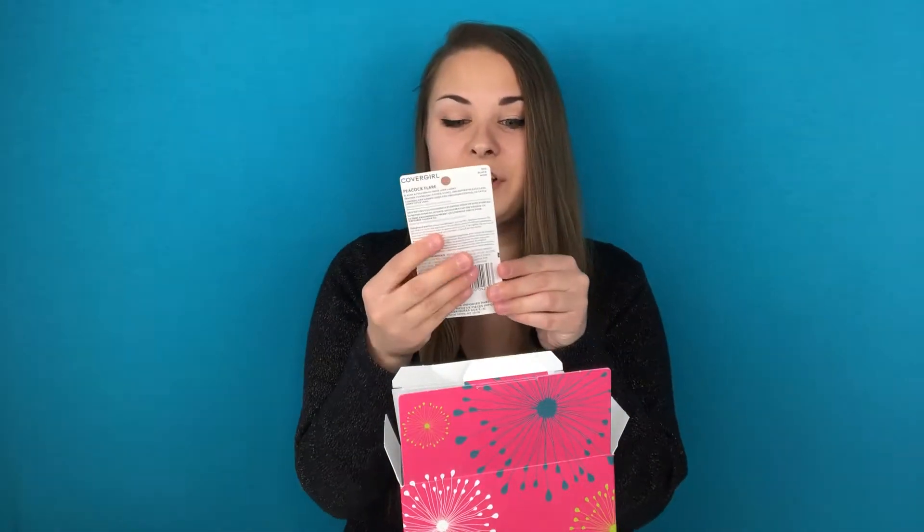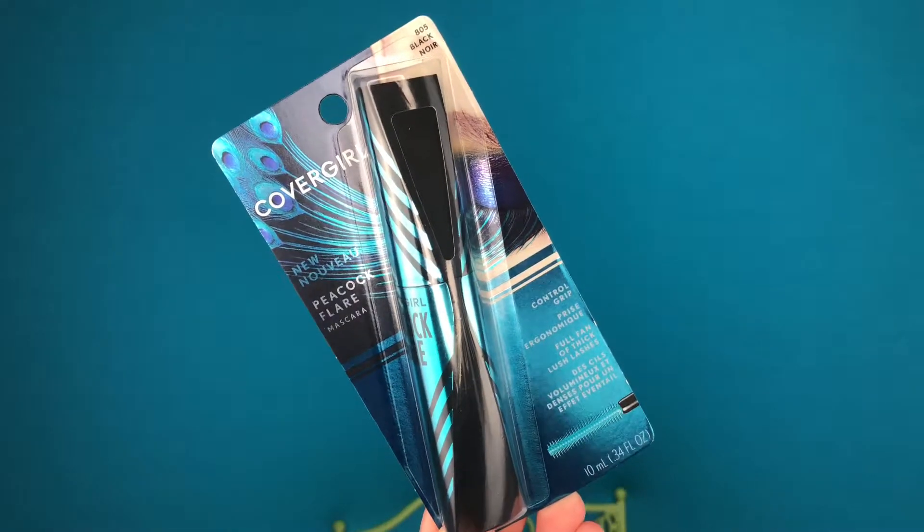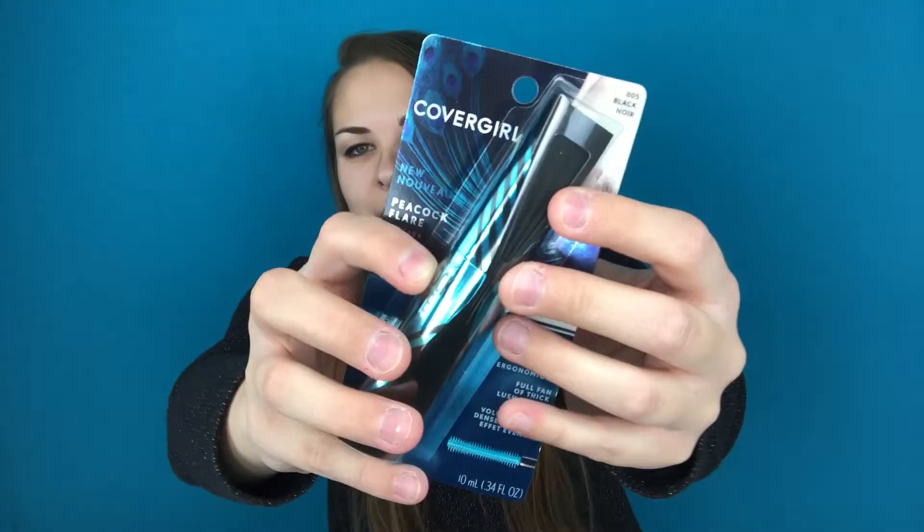I'm going to take out the very first thing I see on top, which is this CoverGirl Peacock Flare Mascara. I am a huge fan of mascara, so this is really exciting. What I think is pretty awesome is it's a full-size mascara — I was actually expecting it to be just a little mini sample, but it's actually full-size. I have never tried this mascara before. There's a little cutout right here so you can kind of feel what the packaging feels like. Really excited about the mascara.